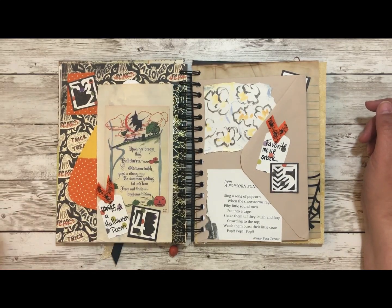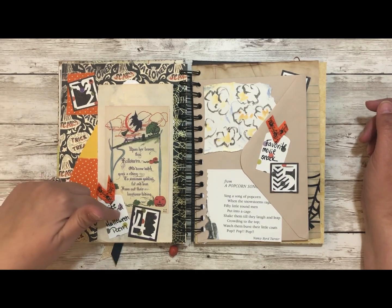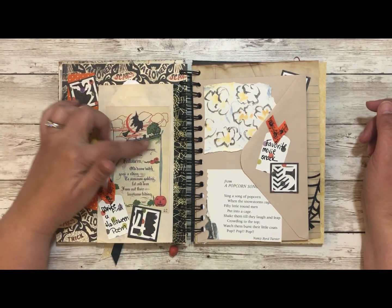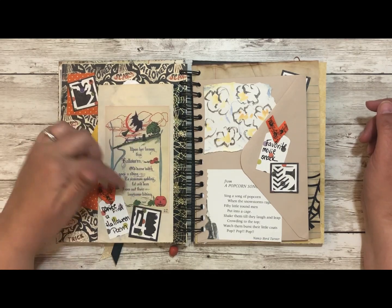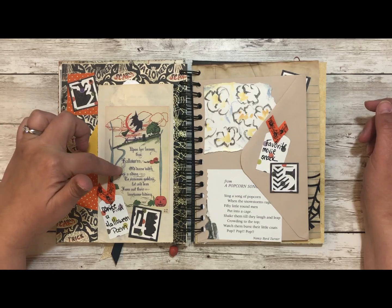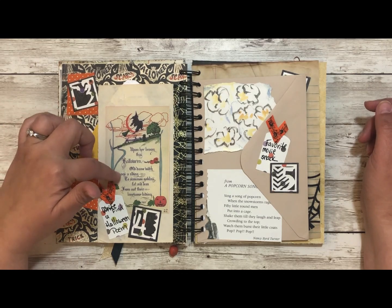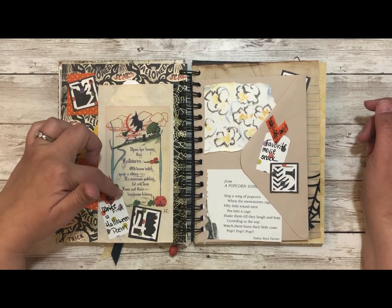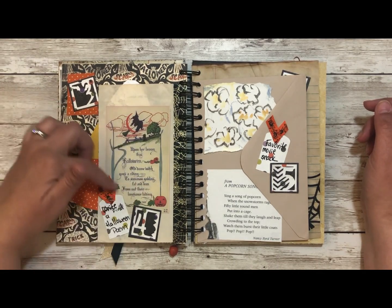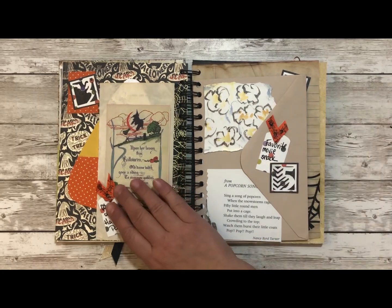Day 4: you're supposed to write a Halloween poem. I did not — I crossed that out and said 'find a Halloween poem.' In my stash I had this poem: 'Upon her broom this Halloween old dame which goes a-writing to summon goblins fat and lean from out their lonesome hiding.' I just thought it was really cool so I put that there.